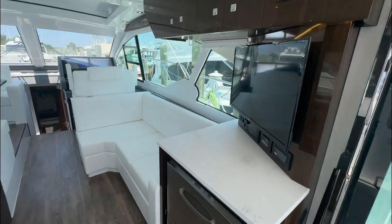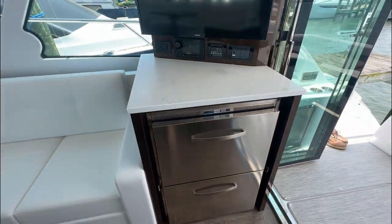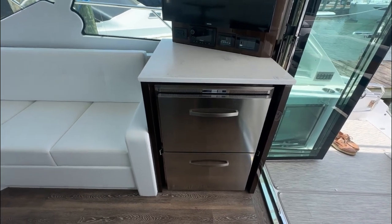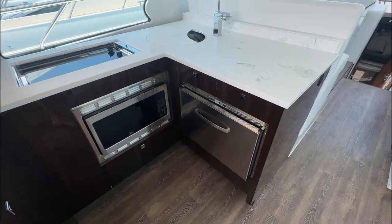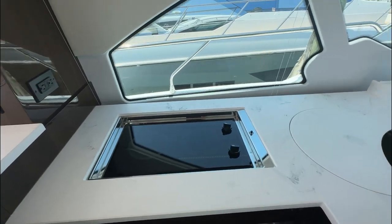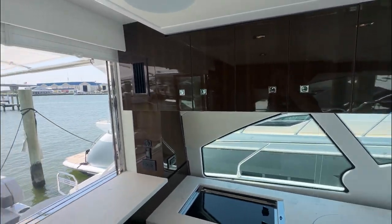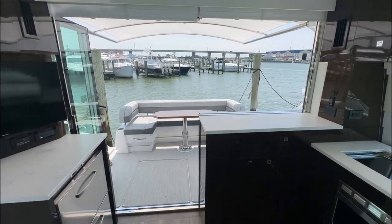Stepping into the salon, we have a flat screen TV directly below. Fridge and freezer combination. Over in the galley, you have a third with a convection oven and microwave, induction cooktop, freshwater sink, and storage above — along with a great view off the aft of this vessel.